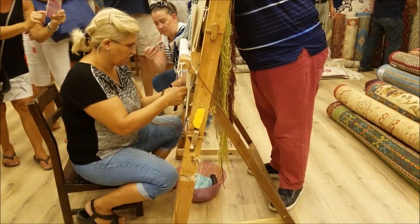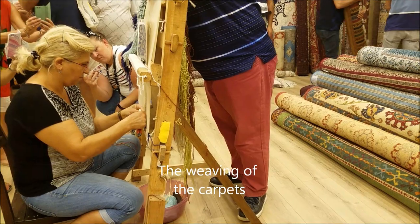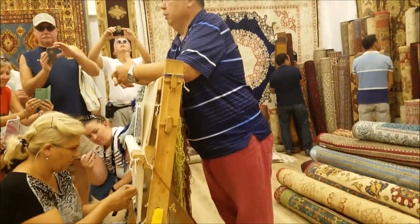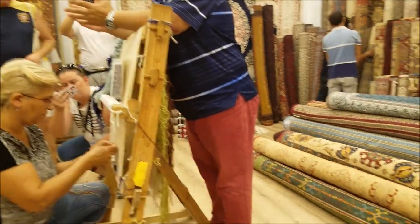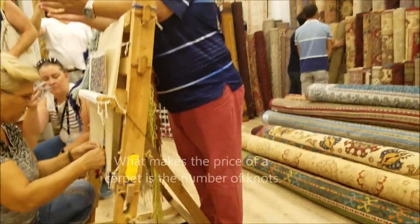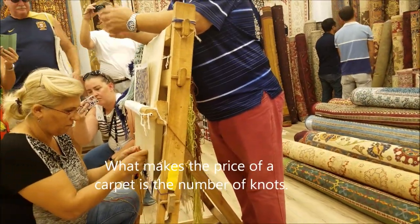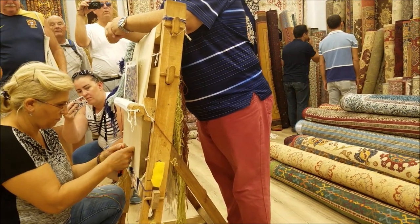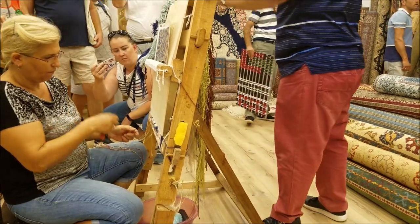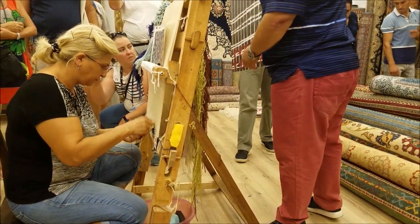If there's an interest, we'd love to do business. Nobody comes here just to buy a carpet, but we want you to appreciate this — that's very important. What makes the price of a handmade carpet is the number of knots. Keep that in your mind if you want to purchase a carpet today or later in your country.